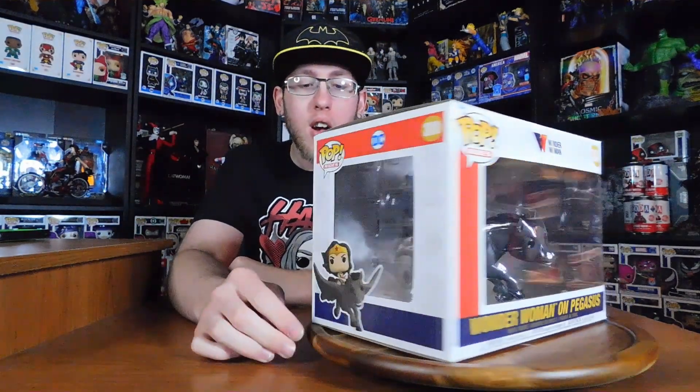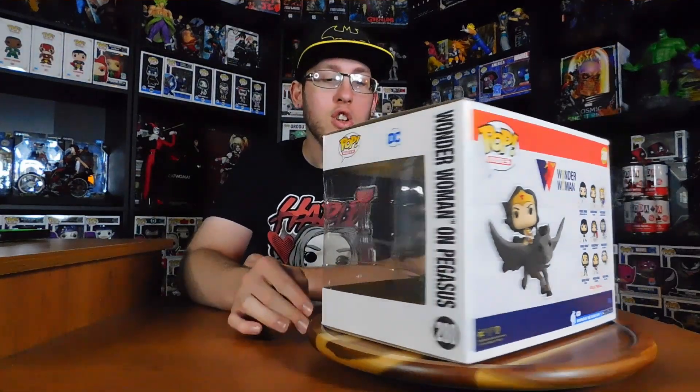All right guys, so as I said we have some Wonder Woman 80th Anniversary Funko Pops. To start it off we're doing Pop Rides number 280 Wonder Woman on a Pegasus. Now this looks absolutely amazing. I love that it gives you all the past 80th anniversary Funko Pops. I think I have literally all of these including an entertainment exclusive one, but I know that there's more. Let's get this one open shall we?